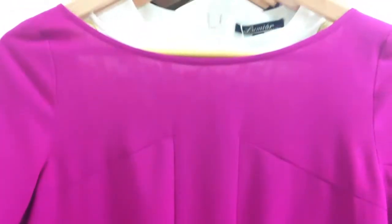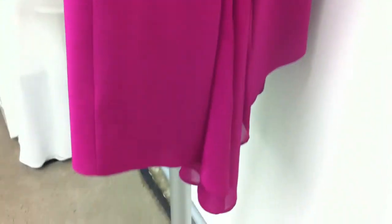Our next piece is our fishtail tunic, which comes in cerise and yellow. It's just a little poly with a V back going into our fishtail. It's been a really strong little piece.